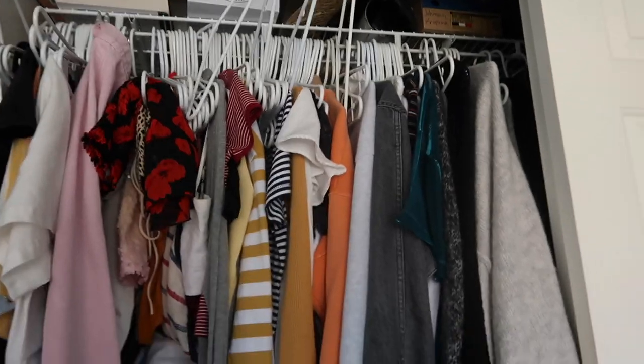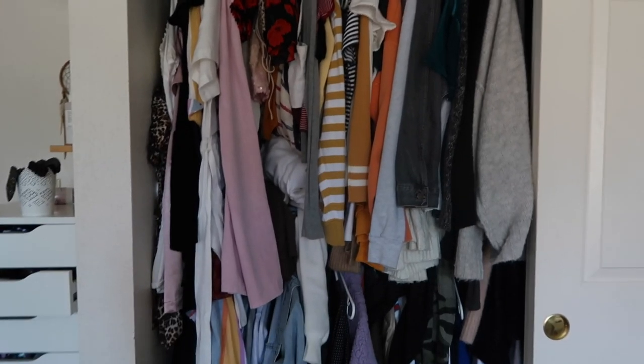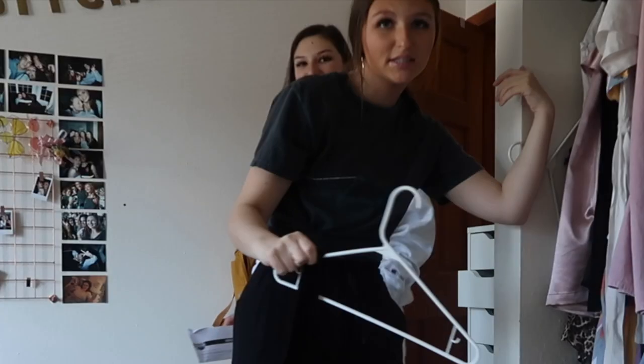I think I'm going to start by going through the closet and seeing if there's anything I know I don't want to keep, because most of my clothes are right here. Let's do that.